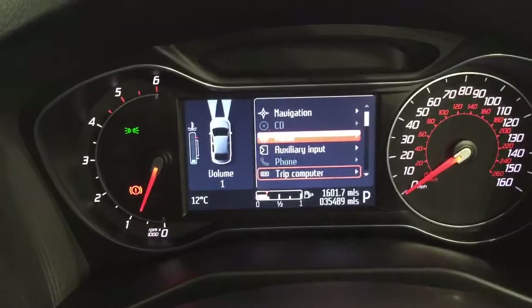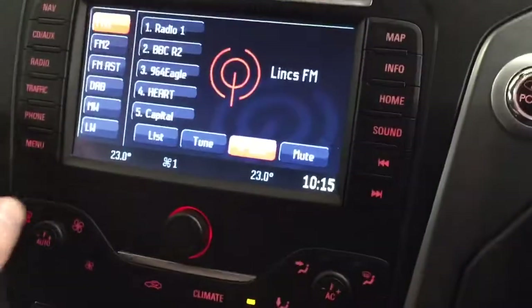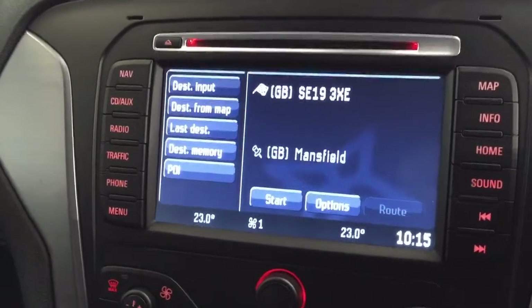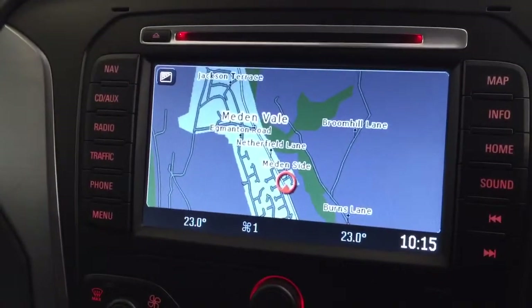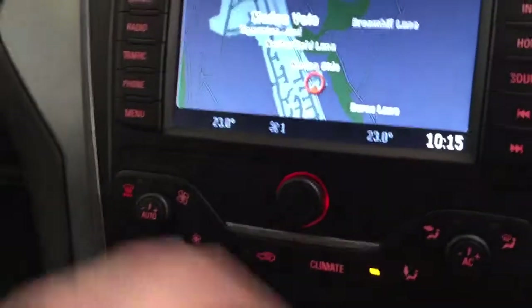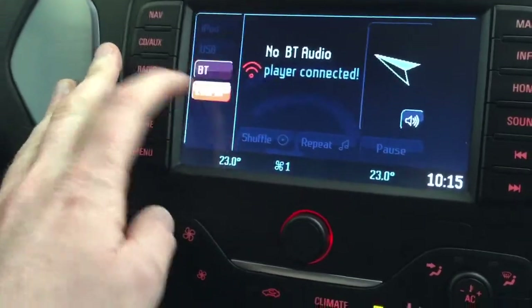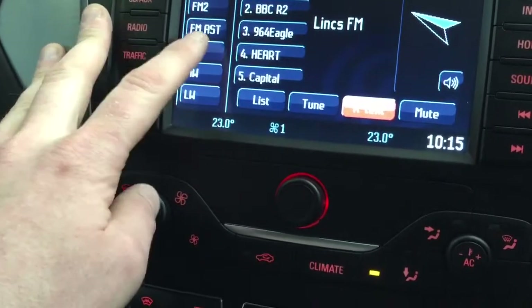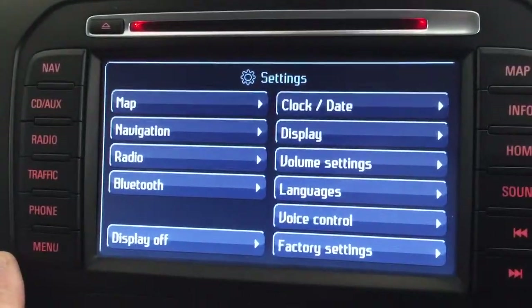The car's done just 35,489 miles and you can see the navigation system — just touch here and the nav comes up. Push start, it'll calculate the route, and there you go. We're here in Warsop and Bale in Mansfield. You've got CD and auxiliary, the Bluetooth, your radio with DAB, medium wave, long wave, AM and FM — you name it, this car has got it.